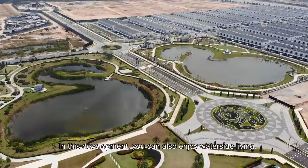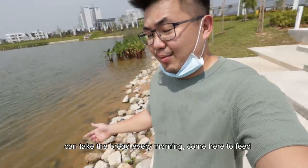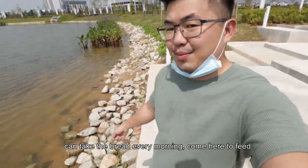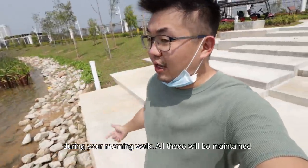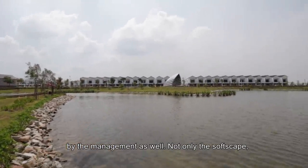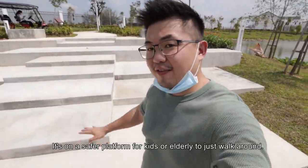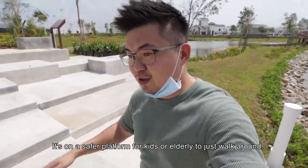So in this development, you can also enjoy waterside living. In the future, when there's fish inside, your kids can take the bread every morning, come here and feed during your morning walk. All these will be maintained by the management as well. So not only the softscape, the hardscapes are also designed as well — it's on a safer platform for kids or elderly to just walk around.